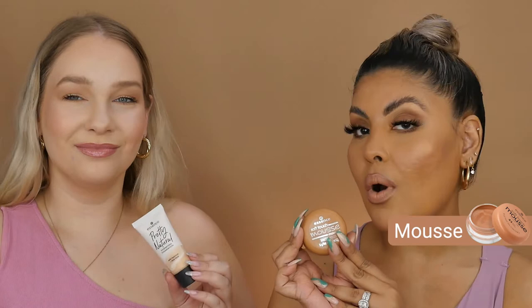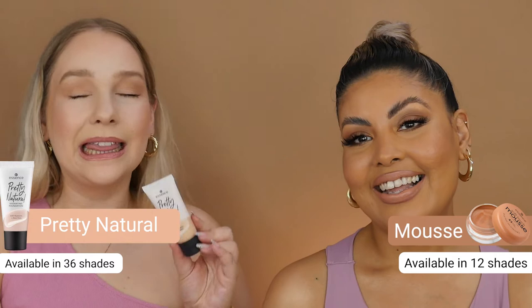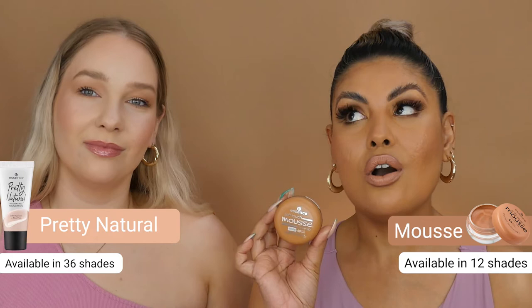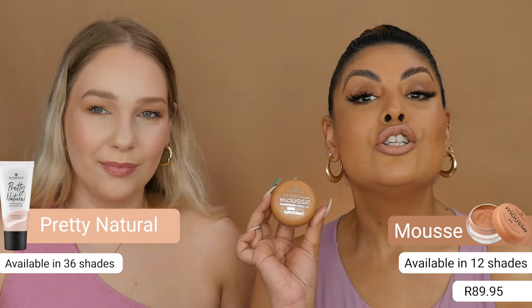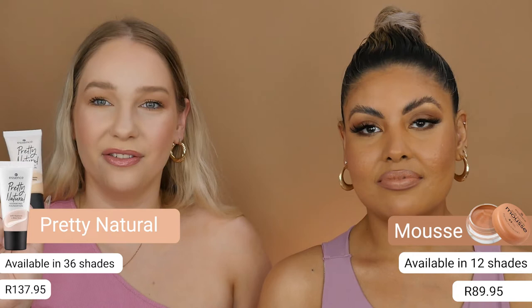The Mousse foundation comes in 12 very versatile and amazing shades, and Pretty Natural comes in 6 shades. The Mousse foundation goes for only R89.95, which is a steal — it was or is one of Essence's very first foundations and still one of their top selling foundations. Pretty Natural is R137.95.